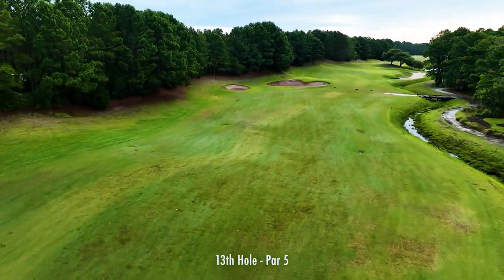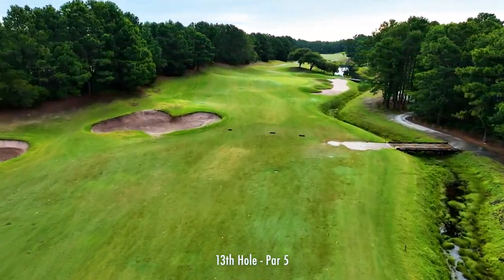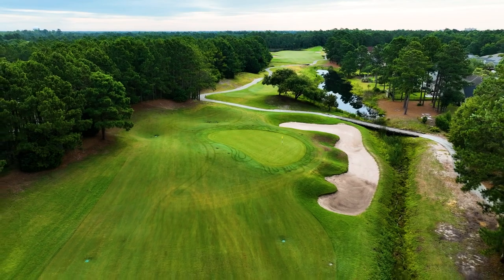Tee shots on the left are safe, but leave a longer shot in. If you take on more of the creek, you can leave yourself a much shorter shot. I made birdie here last time, not to brag or anything. Please don't turn the video off!